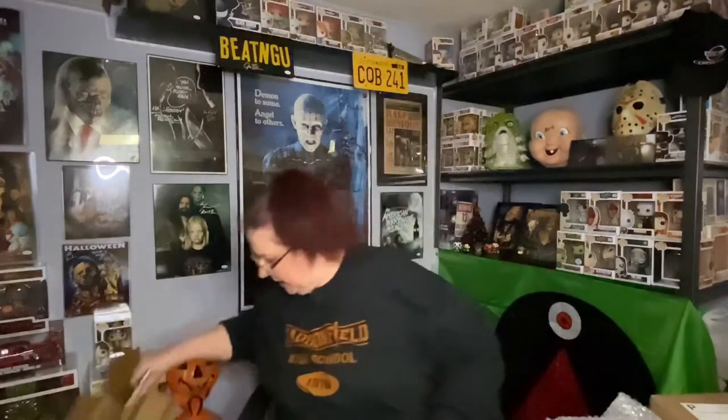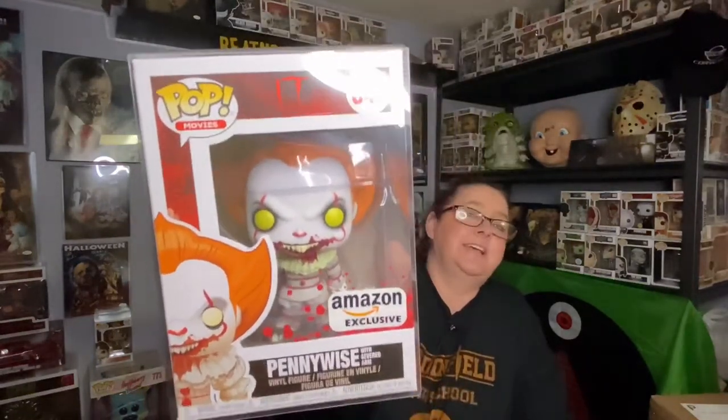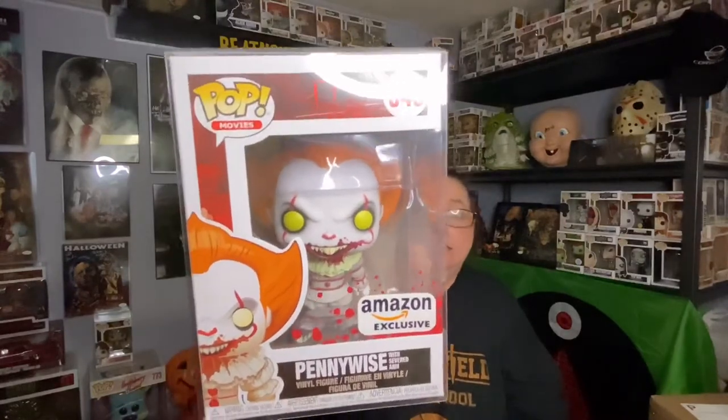Let's see the pop — cool, Amazon exclusive! It's Pennywise, with what looks like the bloody box. It's funny, I got a crazy clown from a crazy clown! As much as I like horror — you can see my pops back there — I don't have any Pennywise. That's crazy, right? Why don't I have a Pennywise? I can't answer that. This is the original; it does not say IT Two. Cool — with a severed arm.